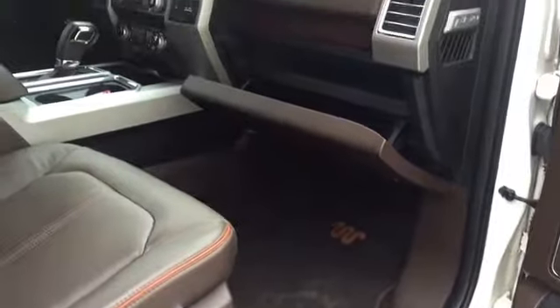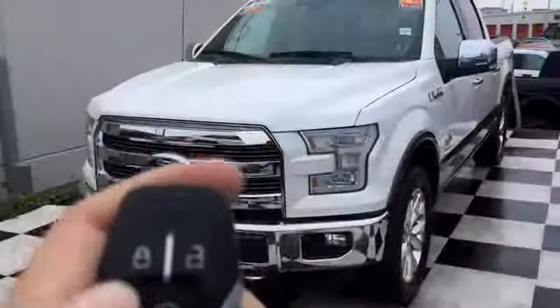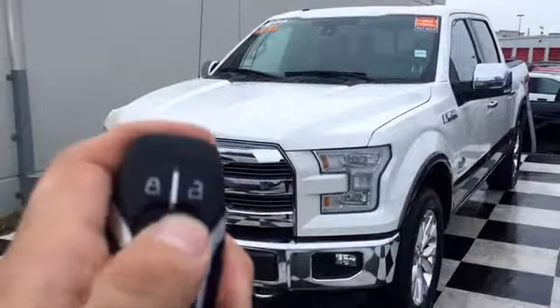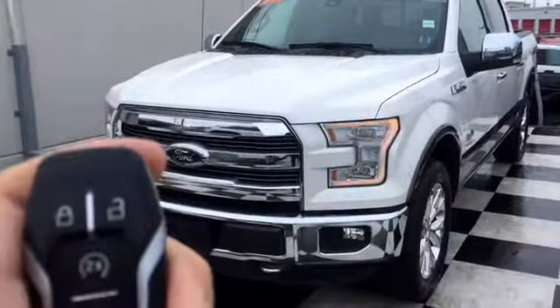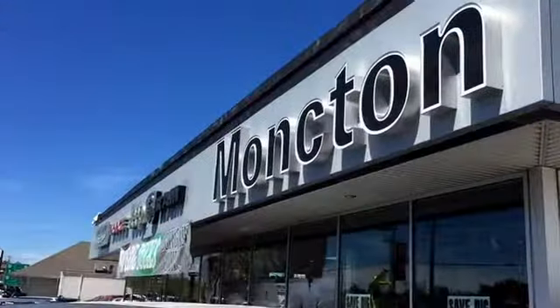The passenger seat is also powered for adjustments. There is a large glove compartment to store all your driver's needs on the road. One of my favorite features of the King Ranch is the auto start — being a Maritimer, we know how cold those winter mornings are, and nothing is better than hitting that button from inside your house and letting the truck heat up before you head out.